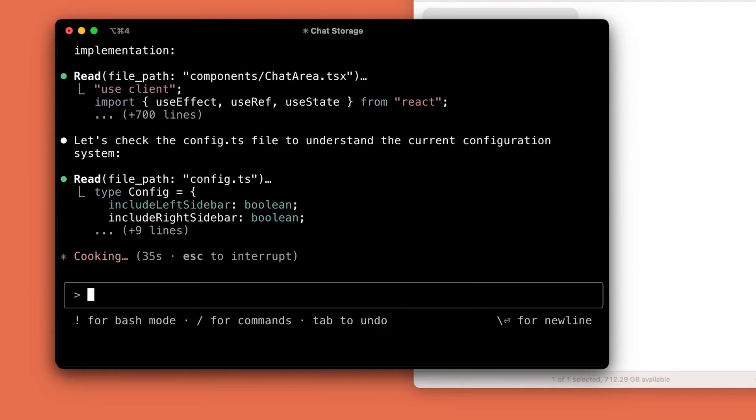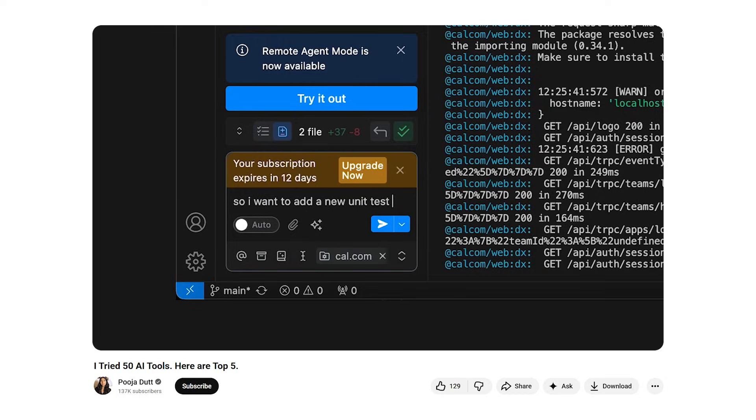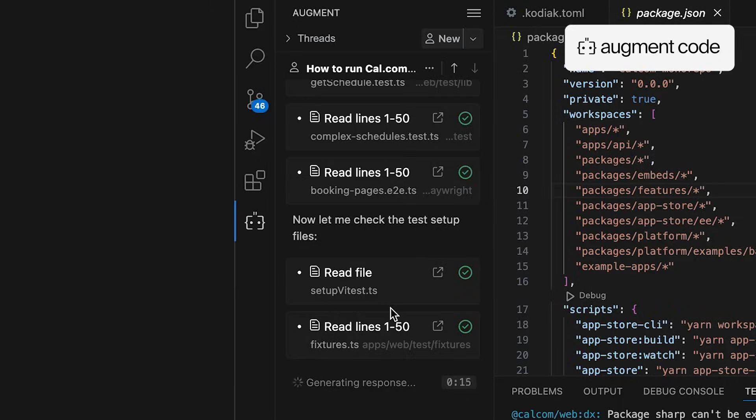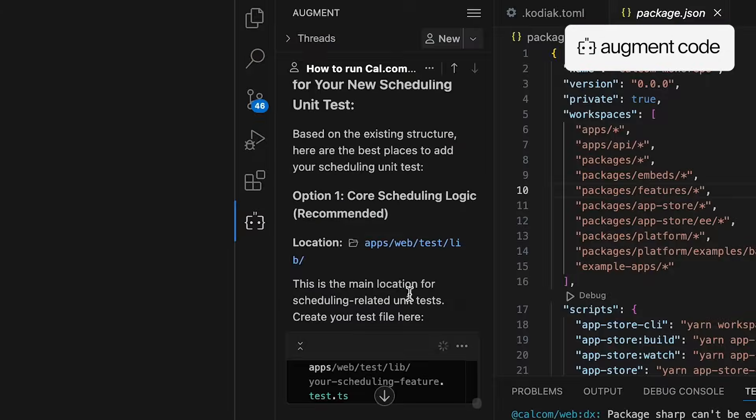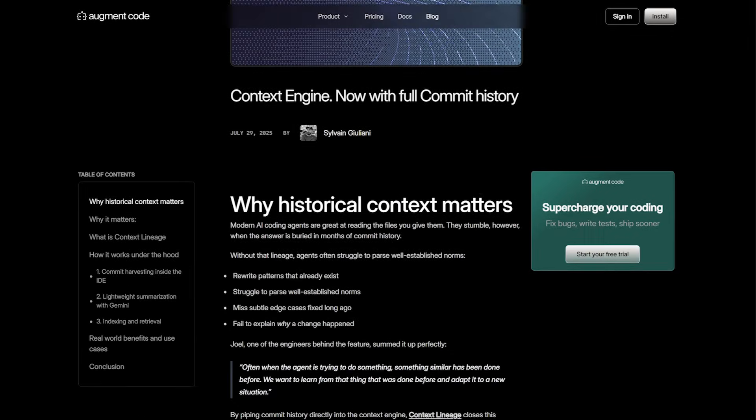These are the tools that live inside your IDE — they help you write, refactor, and explain code without ever leaving your editor. I mentioned Augment in a previous video, but here's why I actually use it: I can clone a massive repo and Augment instantly understands how everything fits together. It takes care of setup, installing dependencies, adding unit tests, and even building out new features. What really sets it apart is how deep it goes — most coding assistants only understand a few lines of code, but that's not enough data.